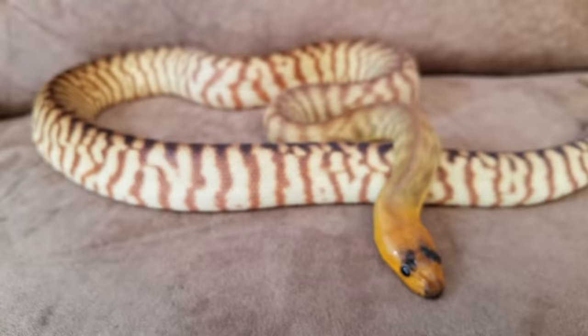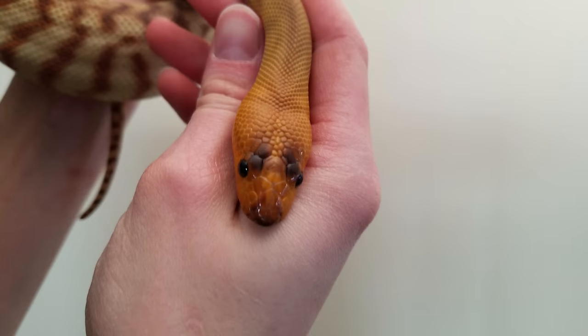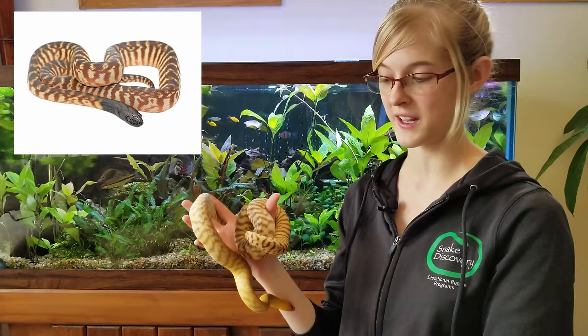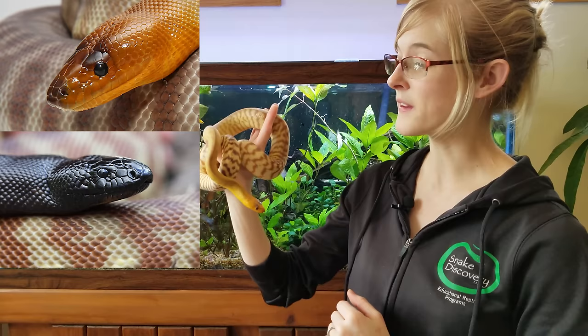The scientific name for woma python is Aspidites ramsaii. Their genus, Aspidites, refers to their symmetrically shaped head scales, and the second half of their name, ramsaii, was named after an Australian zoologist. Womas are one of only two species of snakes in the Aspidites genus, the other being the black-headed python, which is highly sought after — it's a beautiful snake and you can see how they're related. Although most species of pythons have heat-sensitive pit organs along their upper and/or lower lips, the woma python and the black-headed python are among the only species of pythons that do not have those pit organs.